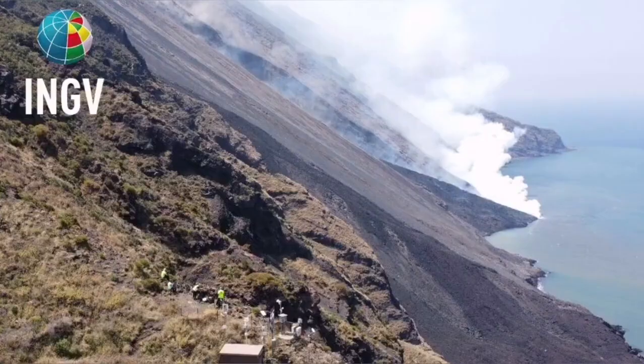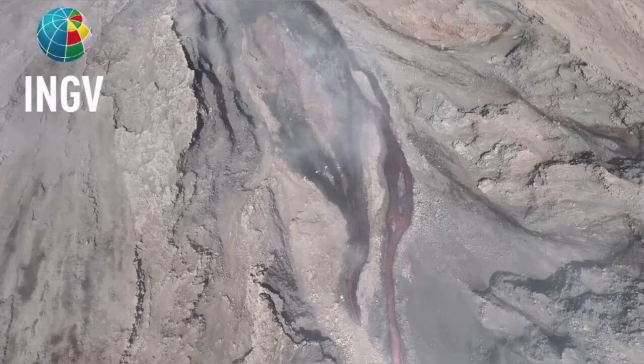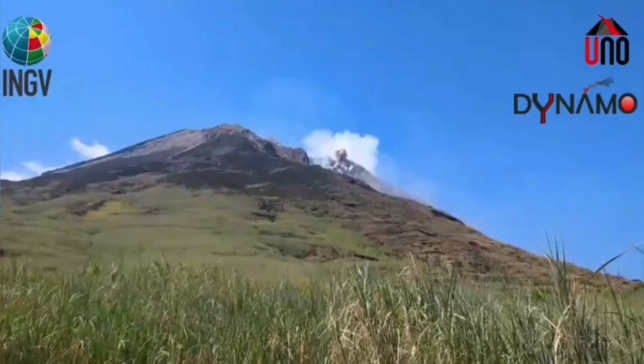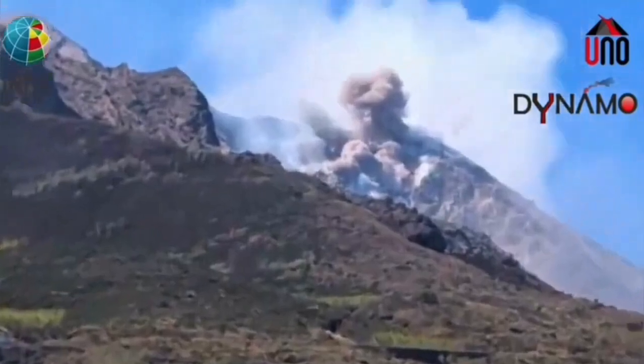The explosion created a flow — an avalanche of pyroclastic material. These are the hot, shattered rock pieces and ash which flow like an avalanche down the slope, and the result is this event.